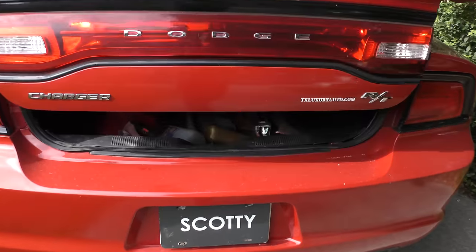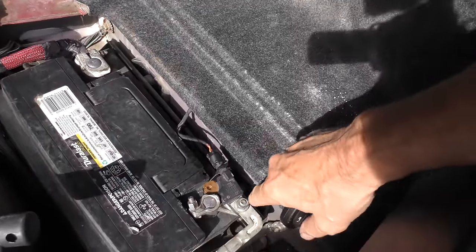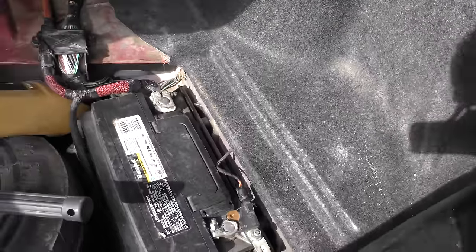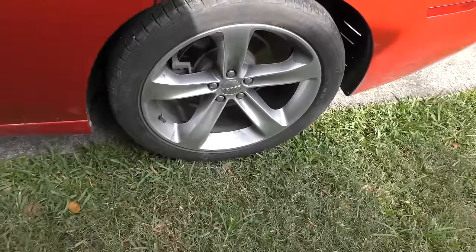We go to the back, open the trunk — they also have the battery in the back. You've got to make real sure that the terminals are clean and tight, because these have a tendency to get loose and cause problems. It does have the horrible fake spare, but they make everything cheap these days. We've got the original giant wheels and they're in decent shape.